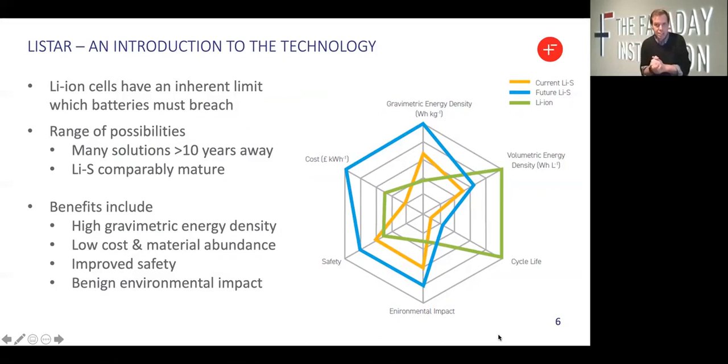The SPIDER diagram on the right hand side comes from that Faraday Insights paper and highlights some of the key benefits of today's lithium sulfur technology, as well as projected improvements for future lithium sulfur technology. The key benefits include high gravimetric energy density, the low cost and abundance of the constituent materials, benign environmental impact, and the potential for improved safety. With the current generation of lithium sulfur technologies indicated in orange, there are already some metrics, for example gravimetric energy density, where lithium sulfur cells outperform lithium ion. With our projections for improvements within the Lithium Sulfur Technology Accelerator, we are increasingly excited to see benefits realized in terms of improvements to cost, safety, and environmental impact as well.